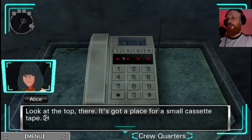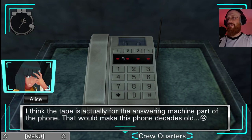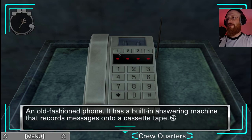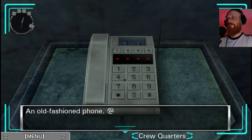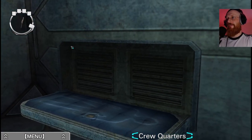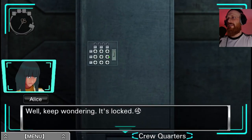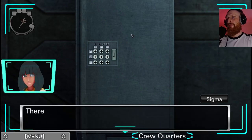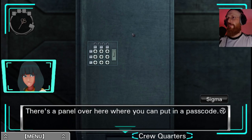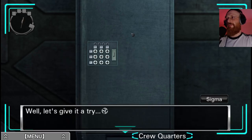An old-fashioned phone with a built-in answering machine that records messages onto a cassette tape. I'm a bit clueless here. Well, keep wondering - it's locked. There's a panel where you can put in a passcode. I can just get it to work - enter a four digit code then press the enter key on the right. Let's give it a try.